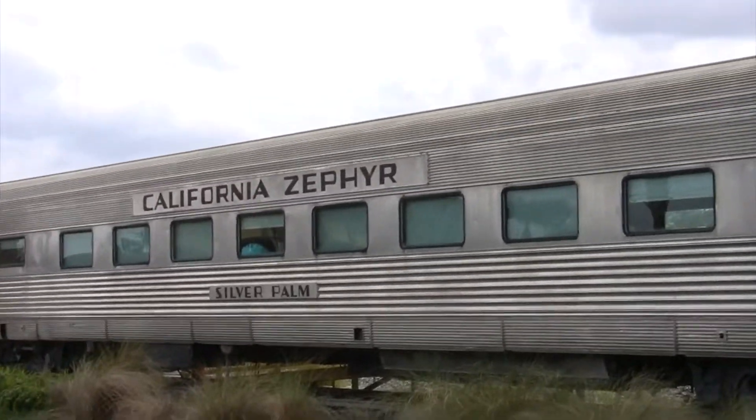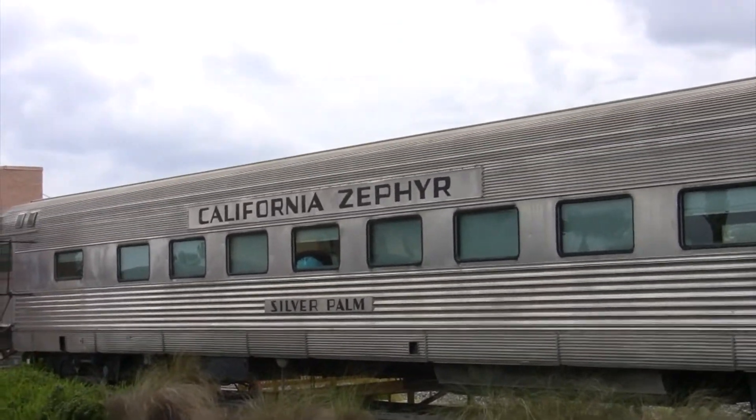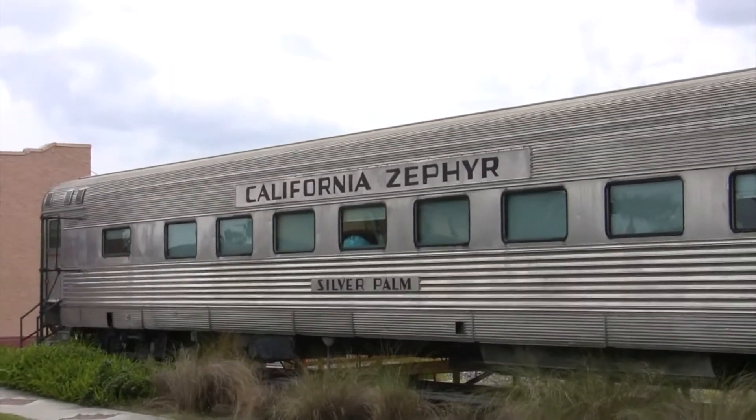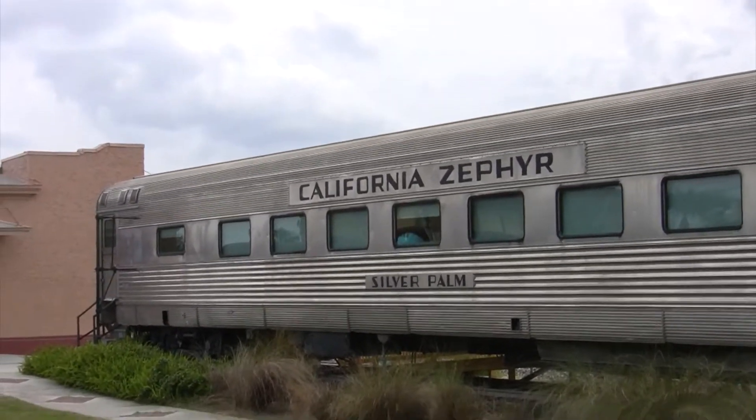This is a railroad car that they got sitting. It's called the California Zephyr Silver Palm.